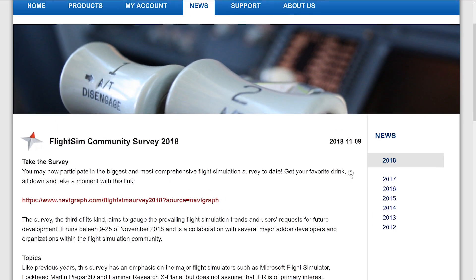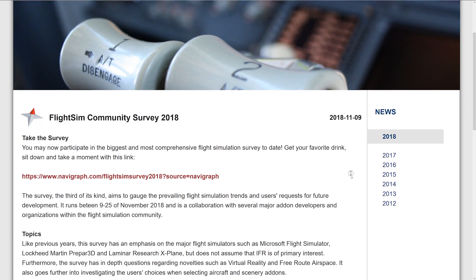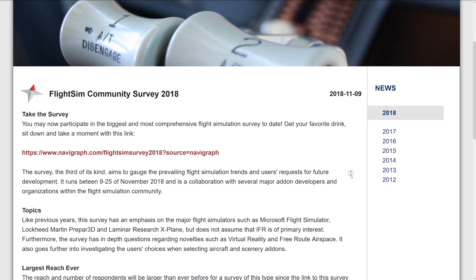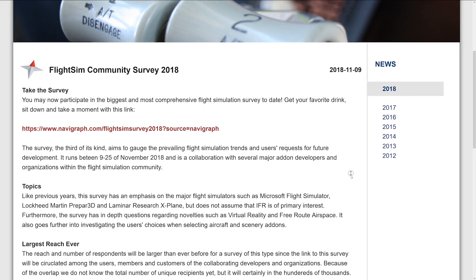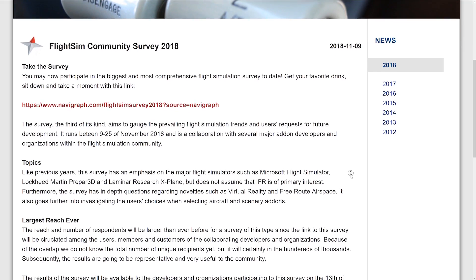Finally, Navigraph are doing a survey. Navigraph are conducting the Flight Sim Community Survey, which is the third of its kind, in order to measure simmers' preferences and habits and help developers better serve the community. This is actually a pretty valuable thing, so please follow the link in the show notes below and take a few minutes to answer the questions.